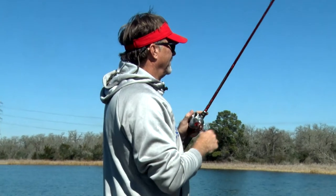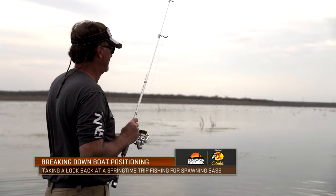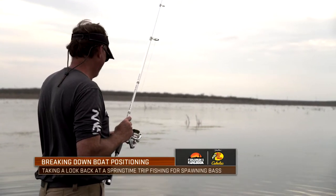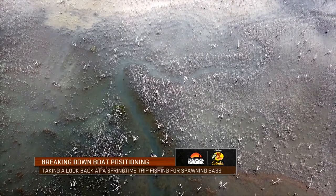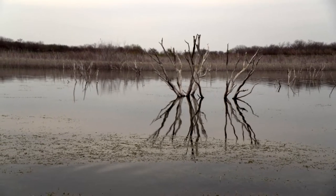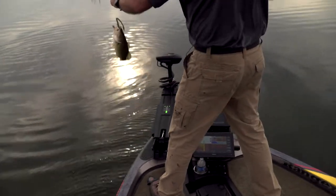I remember a trip last year on Choke Canyon, just field testing a bait, where I literally didn't move the boat for almost two hours. The camera guys are flying the drones, I'm catching a fish about every second or third cast. It's just one little, probably 10-yard or less stretch, and I was able to just fan cast, never had to move, and just caught fish over and over.